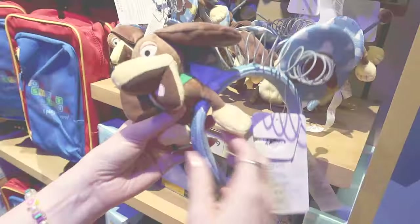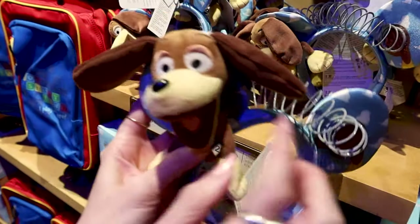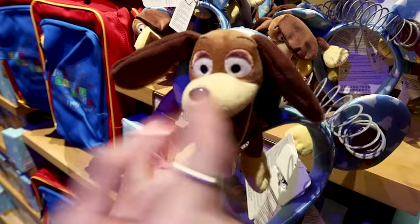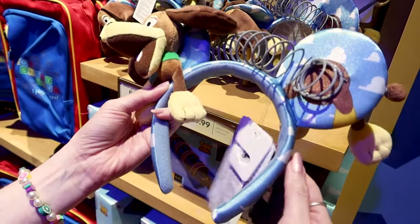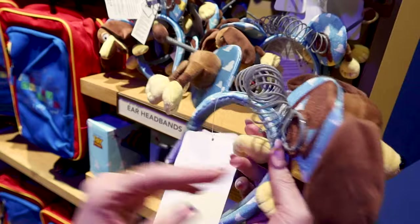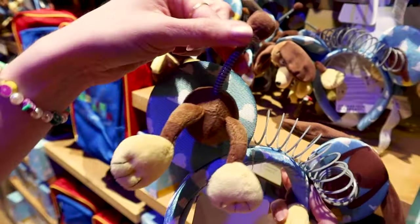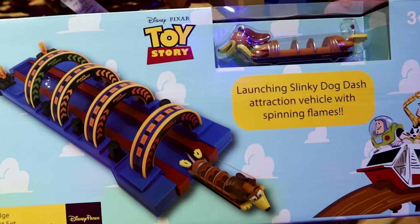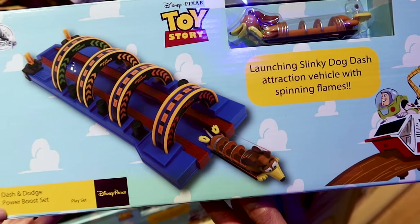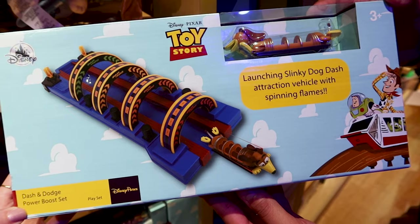Look at this Slinky Dog ears headband — it has the cloud design from Andy's room and Slinky Dog's face with ears that flop around, so cute! It also has his coil, though the coil is plastic. His little tail flops around too! These ears are $30.